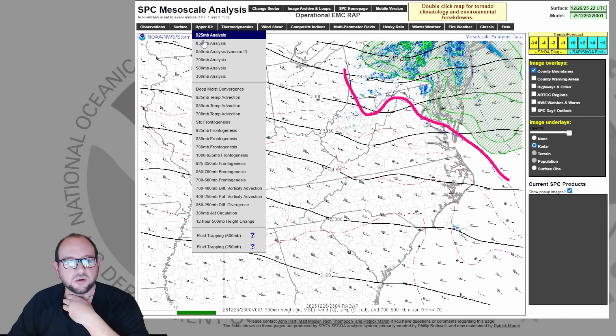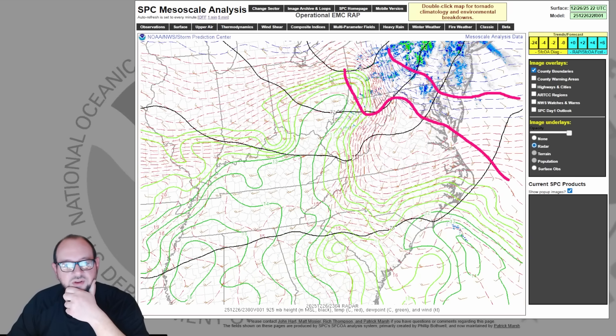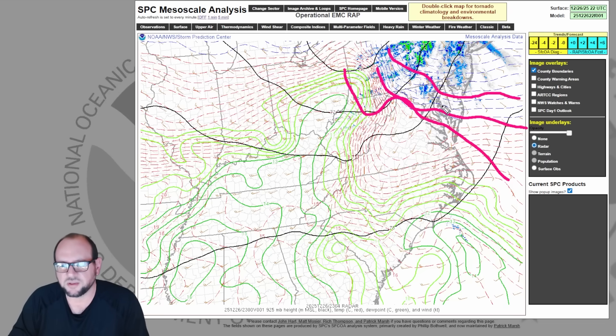Going down to 850 millibars — that's 5,000 feet — the line of freezing is still to the south and west of all of Jersey. Going down to 2,500 feet, your line of freezing is about here. So all these lines of freezing at these common altitudes are south and west of New Jersey. So you're asking: why is it not all snow if it's below freezing from the surface all the way up?